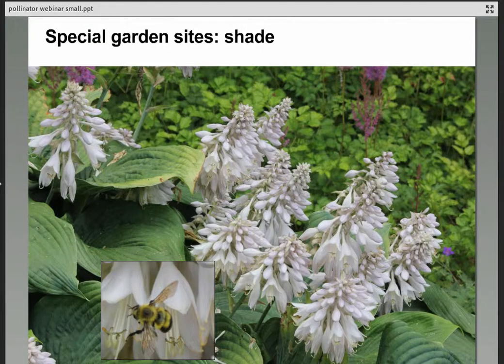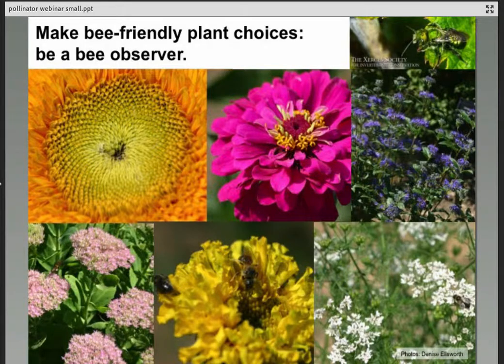If you have a shady garden, you can still garden for pollinators — many hostas bloom beautifully in shade and invite lots of bees. Shade-tolerant pollinator plants also include jewelweed, spicebush (Lindera), itea, and fothergilla. You may need to do a little more research to find shade-tolerant pollinator plants, but they are out there. Be a bee observer when you visit botanical gardens, garden centers, and friends' gardens: which plants are really the magnets, and can you incorporate more of those?